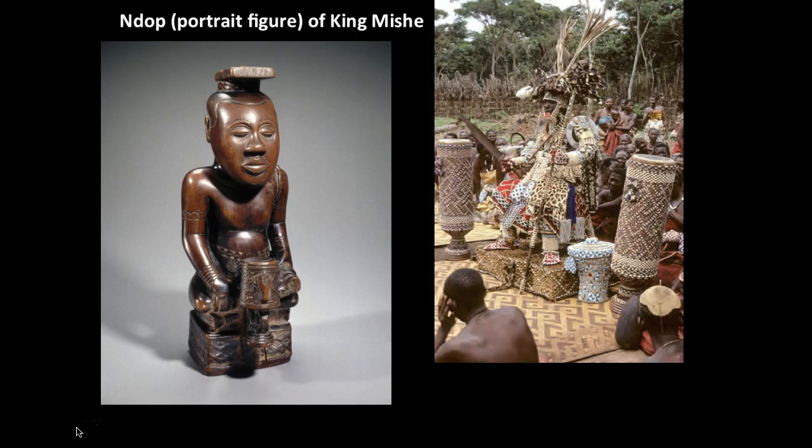Here's our next piece, called an Ndop Figure, or Portrait Figure — spelled N-D-O-P — and this one is of King Mishi Mishweng Mamawul. It comes from the Kuba peoples, which is currently the Democratic Republic of the Congo. It dates between 1760 and 1780 CE, and it's made out of wood. It is currently in the Brooklyn Museum in New York, and any African section of a major museum would have something similar to this.